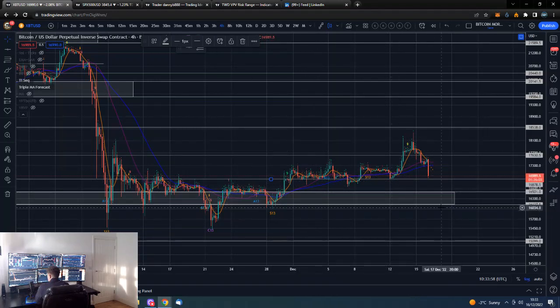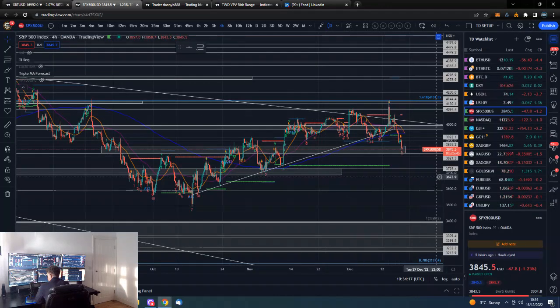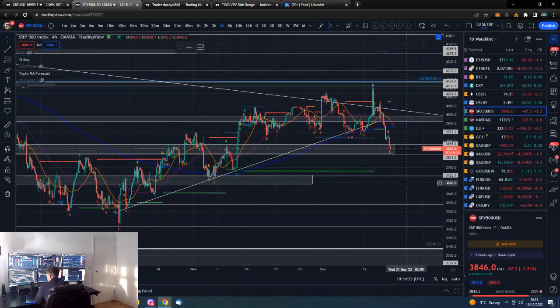Markets like to climb the staircase and go down the elevator. So if we are able to hold here, it could just be a higher low relative to these lows, and then we can try and put in a higher high relative to these highs here. But it is early days for looking for anything like that. We also basically have the stock market falling out of bed in a pretty precarious position.